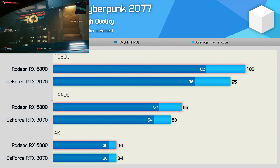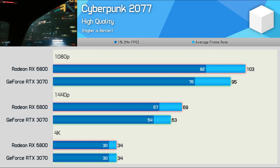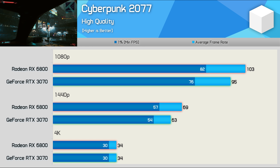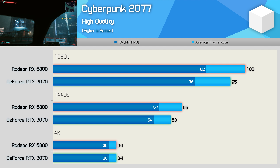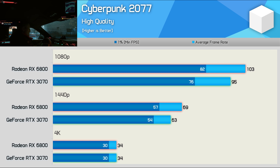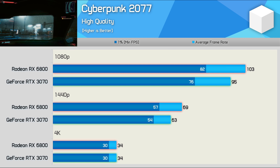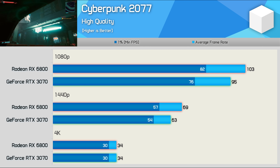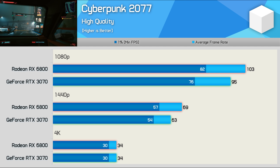Moving on from the Battle Royale games, we have a little known title called Cyberpunk 2077. At 1080p we find that the 6800 is 8% faster, and then 10% faster at 1440p, while we're looking at an identical 34 FPS on average at 4K. You can enable DLSS with the RTX 3070 for even greater performance, and we'll talk more about that later on in the video.